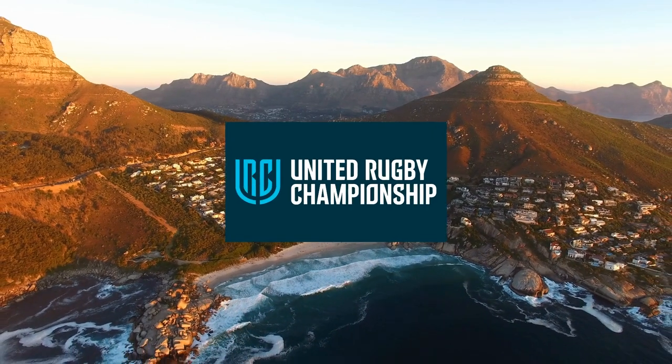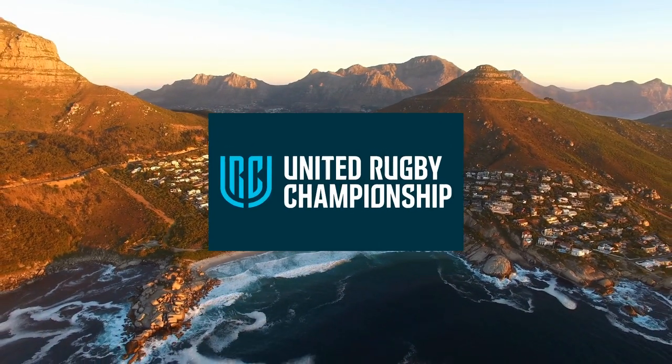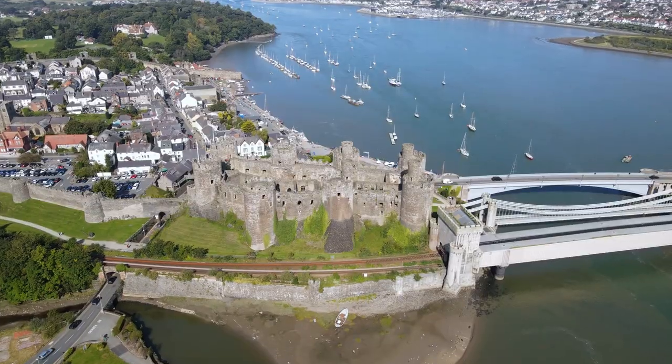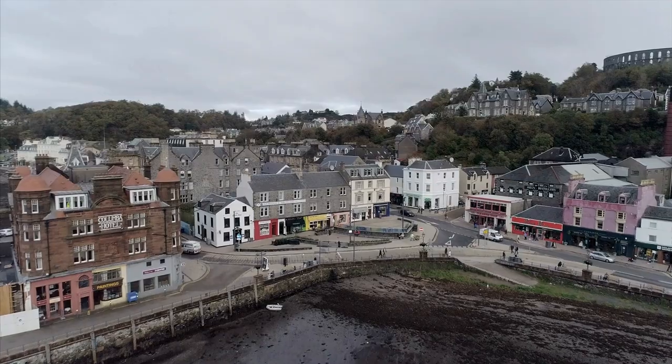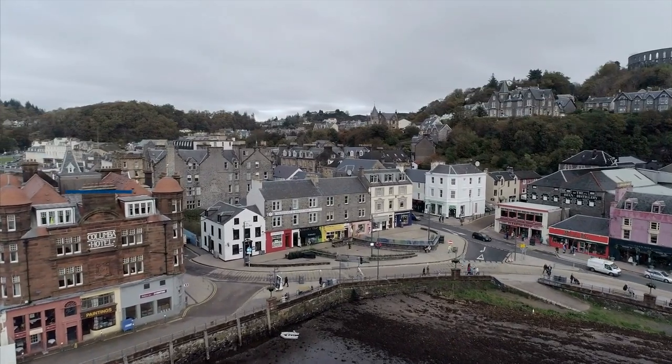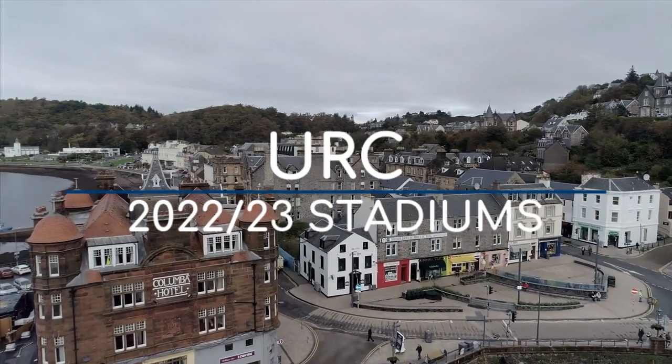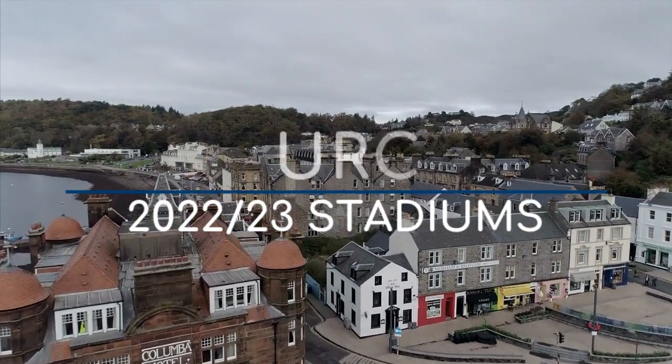The United Rugby Championship is really what it says on the tin. The South African Super Rugby teams united with the Italian, Welsh, Irish, Northern Irish and Scottish teams of the Pro 14. As you'd expect, there is a wide variety of venues. And so here are the United Rugby Championship stadiums.